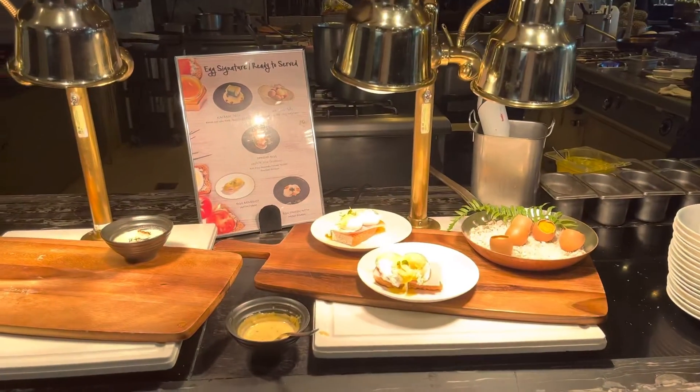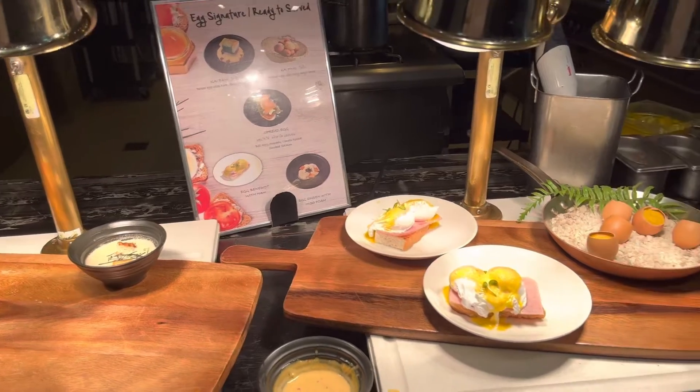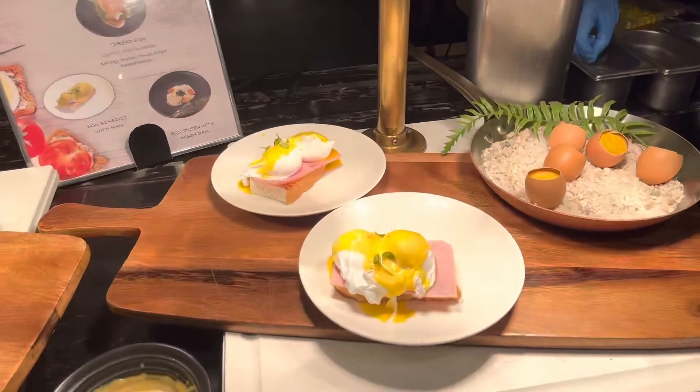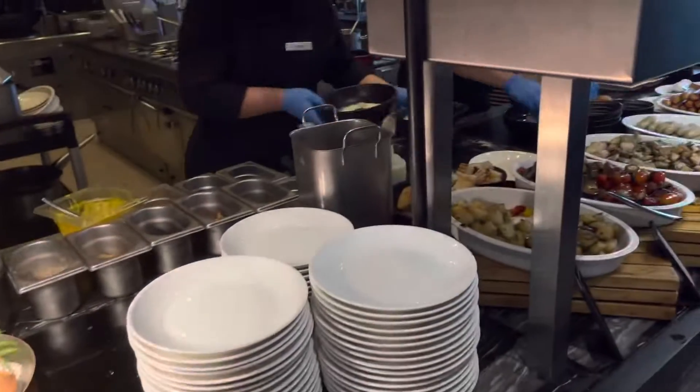All right, so here's our breakfast for today. That's why I love coming to Asia hotels — we have some awesome breakfast stations.